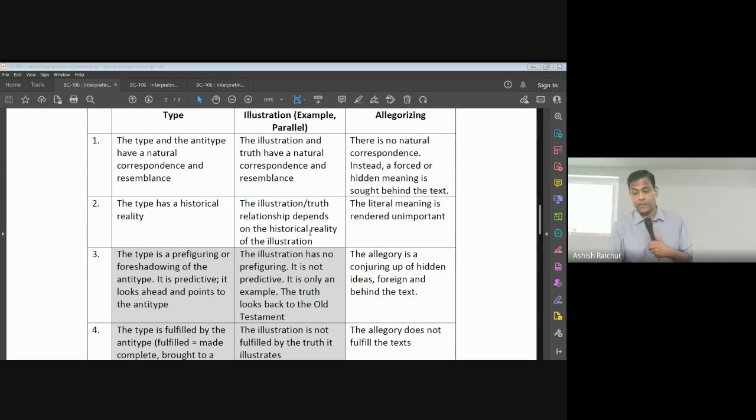The type has historical reality — there was a Melchizedek, that actually happened. The illustration's truth relationship also depends on the historical reality of the illustration — again, it actually happened. In allegorizing, the literal meaning is left out and disregarded.